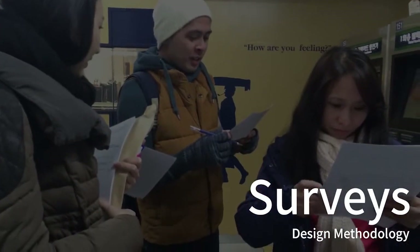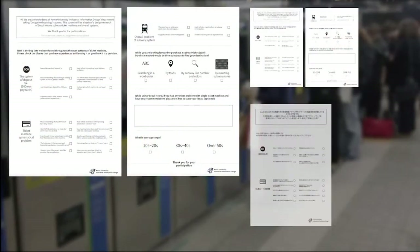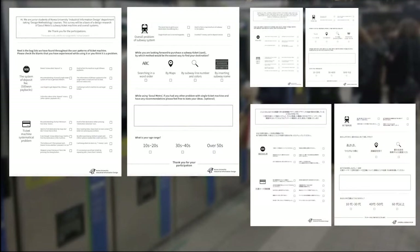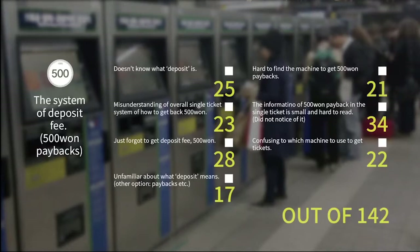So, before we go through the solutions, we made all bug lists from interviews and did a survey to rank the most common problems that users suffer. With 142 participants, we were able to narrow down to some solutions: that deposit systems should give more attention in the card if it is still going to be used as a mechanism, and the deposit device would be better combined with the ticket machine.